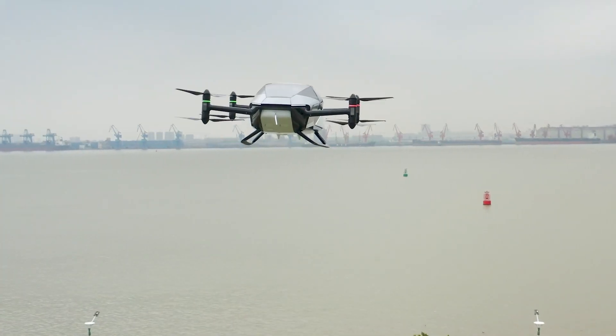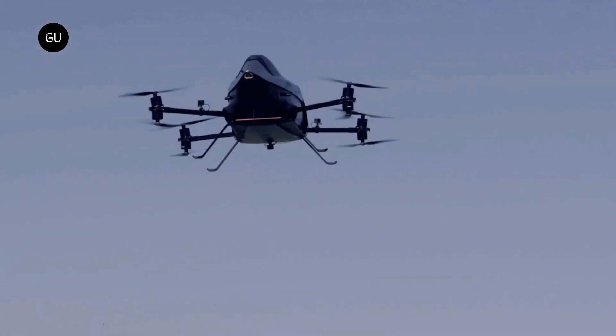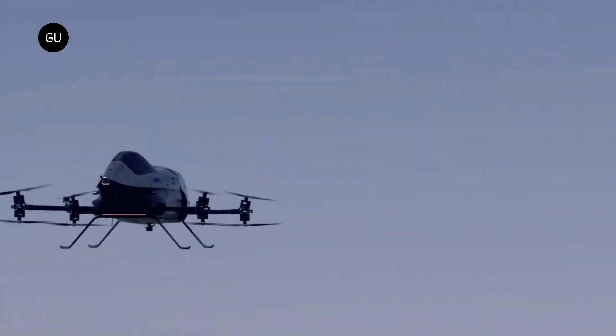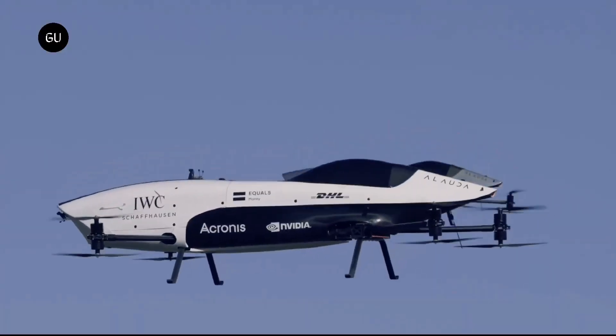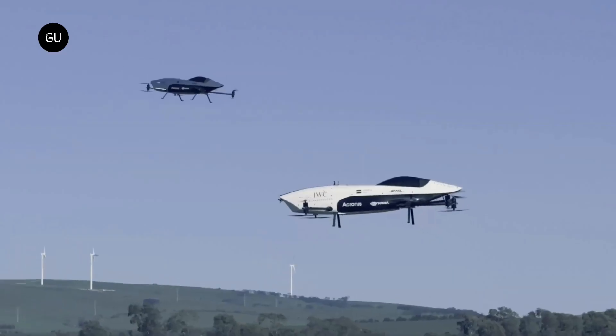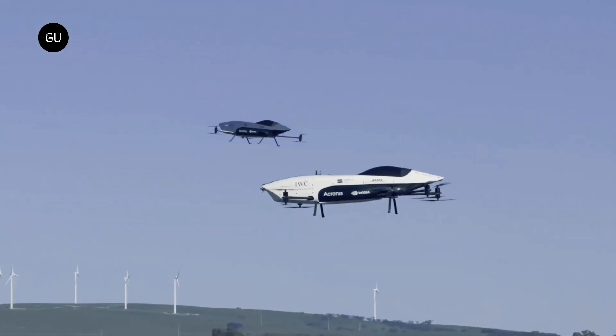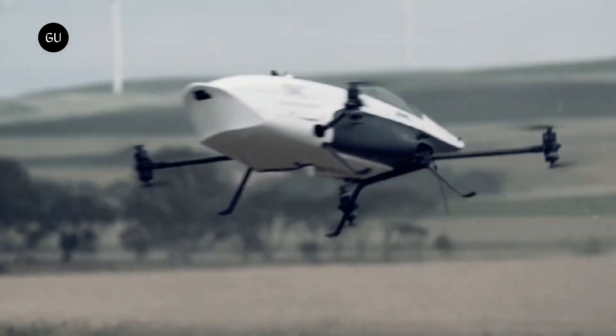First on our list is the Airspeeder Crude MK4, a flying car that looks like it's straight out of a sci-fi movie. This isn't just your average flying car — it embodies a perfect blend of modern design and advanced technology, setting the bar high for the future of transportation. The Airspeeder Crude MK4 is a head-turner, to say the least. Its sleek design, coupled with an advanced aerodynamic structure, makes it a standout in the world of flying cars.